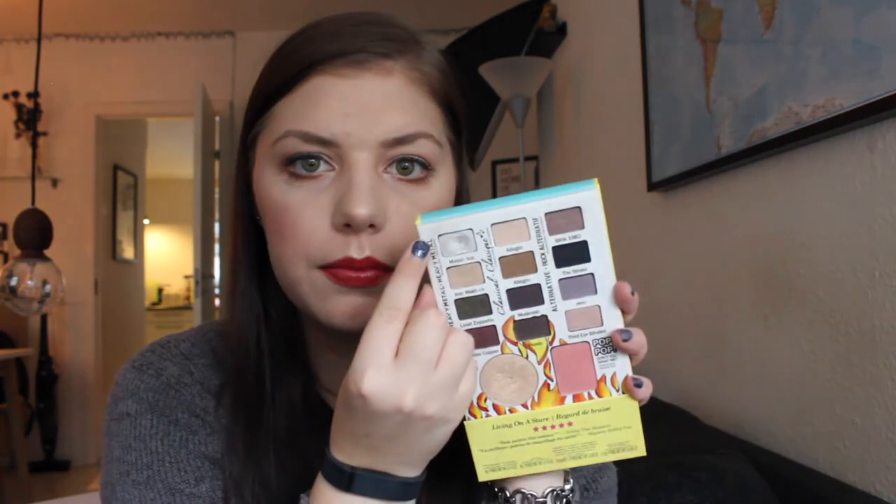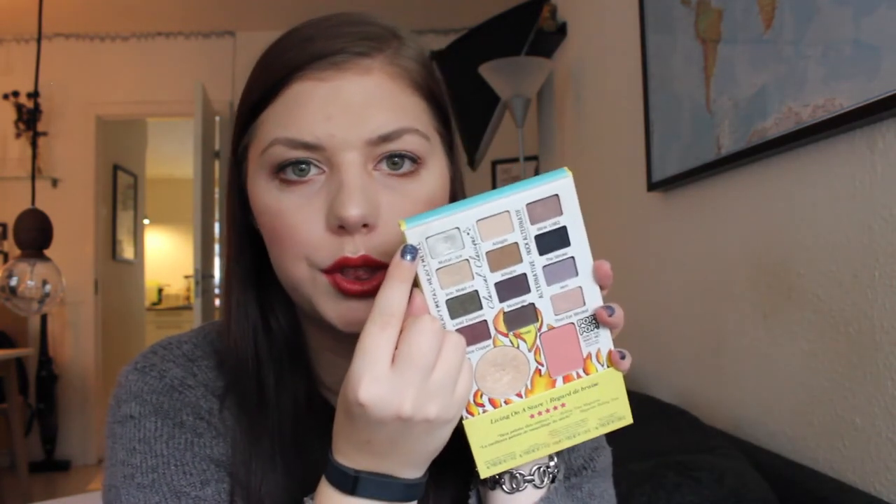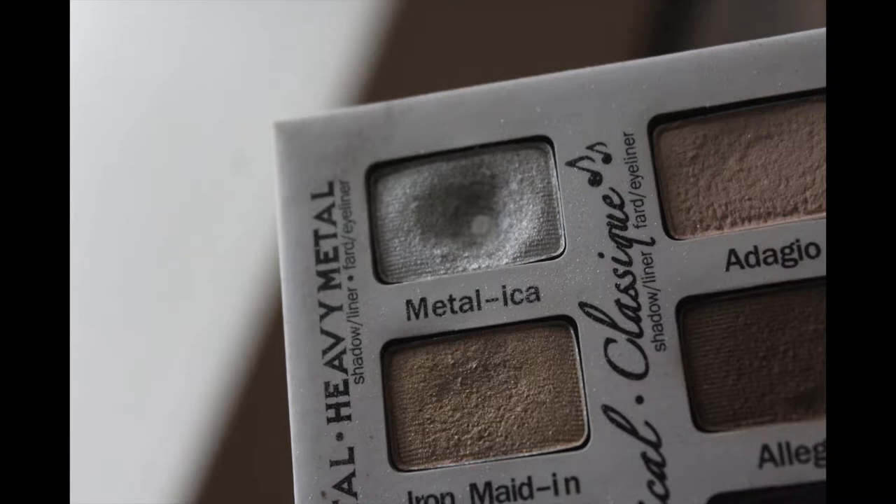The next product I have hit pan on is an eyeshadow from this palette — it is the Balm Joey Rock Star Palette by The Balm, and I have hit pan in Metallica. I'm not sure if you can see it, but I will do a close up. This was the extra product I put in instead of the lip gloss that I finished by the first eyeshadow update. It took me forever — I use it in my inner corner all the time, and the past week I put it on my lid as well just to use it. But I did it, and this palette is no joke. It takes forever to go through the shadows, but they are beautiful and I love them so much.